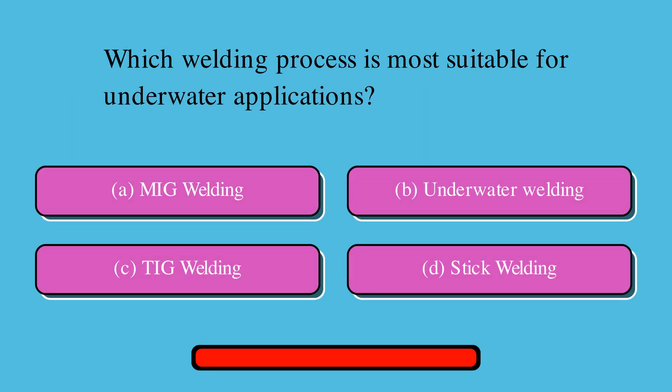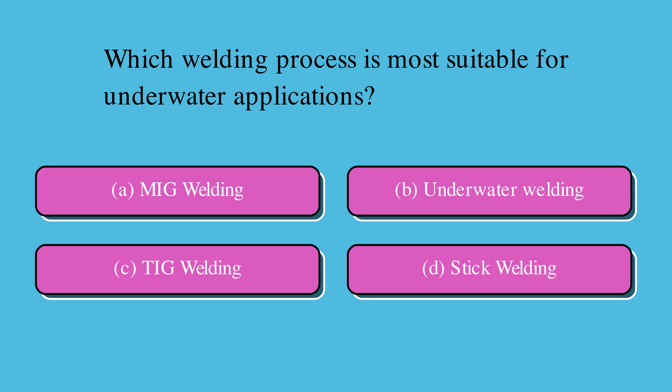Which welding process is most suitable for underwater applications? Is it A. MIG welding, B. Underwater welding, C. TIG welding, or D. Stick welding? The correct answer is B. Underwater welding.